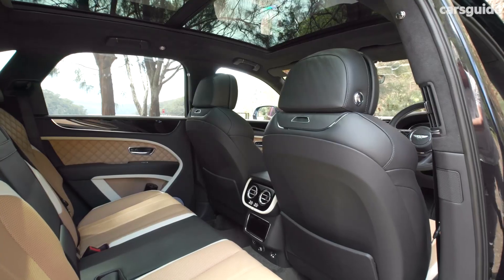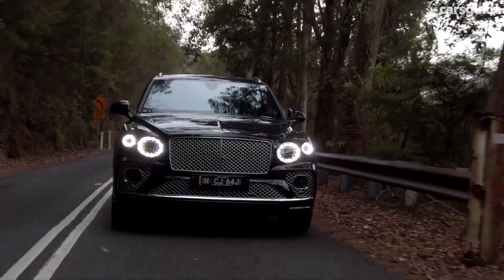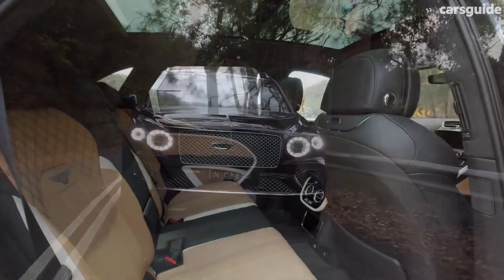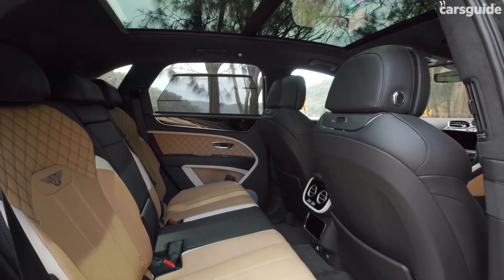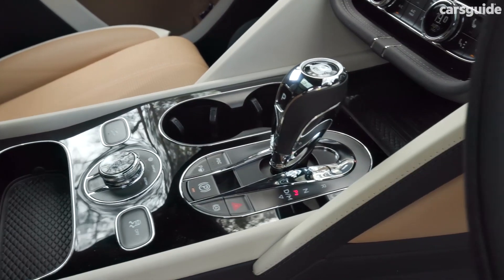2024 Bentley Bentayga. The 2024 Bentley Bentayga remains a champion in the ultra-luxury SUV arena. This year sees some refinements and a new top-of-the-line trim, solidifying the Bentayga's place among the most prestigious vehicles on the road. Step inside the Bentayga and be greeted by a